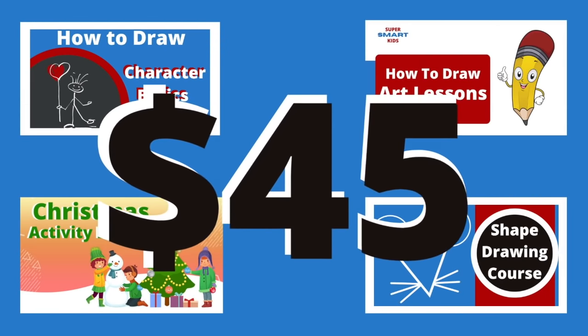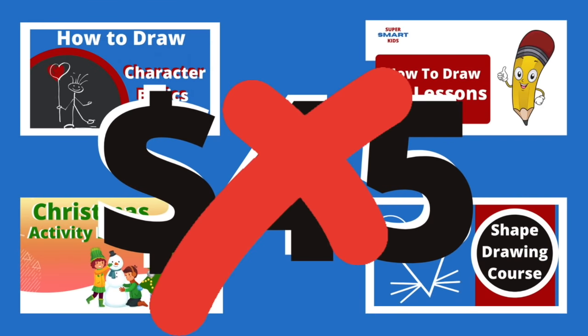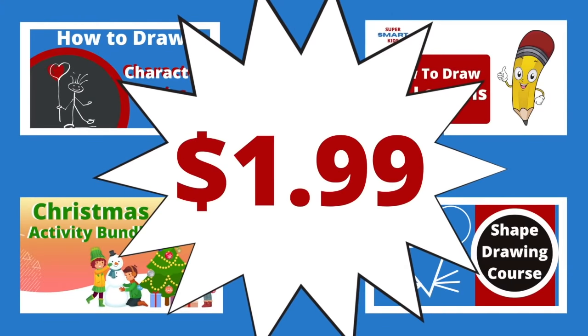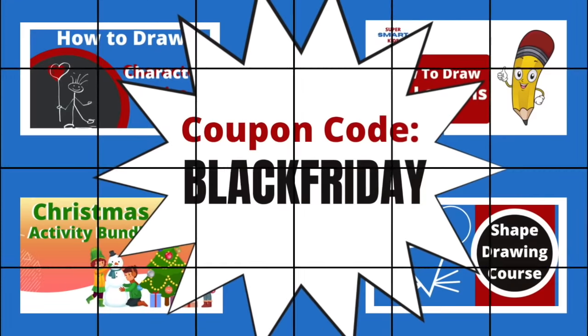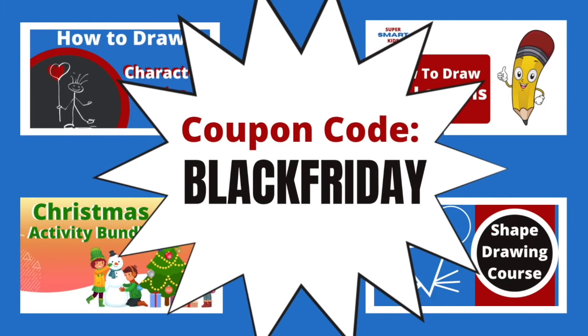This bundle of amazing courses would normally cost more than $45. Right now, you can join for just $1.99. Get started creating your holiday magic with this amazing deal.